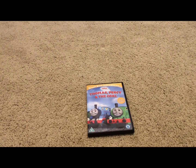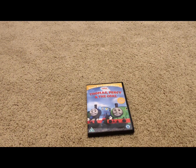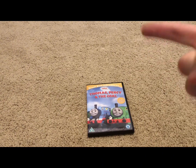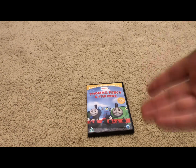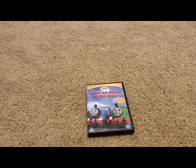Now just like with Thomas and Bertie, unfortunately there is no menu tour whatsoever. So I think once you insert the DVD, it'll play like one promo or trailer from Thomas and Friends, and then it'll just jump into the feature presentation and stuff like that. So yeah, there is no menu tour whatsoever. Bummer.